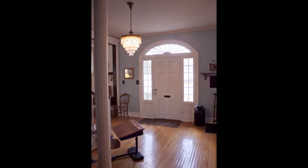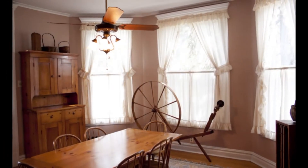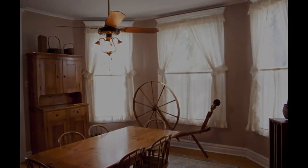Unlike a lot of old houses that have a lot of little chopped up rooms, this house has fewer rooms but they are big, open, spacious rooms with a lot of light, and that just felt like home to us.